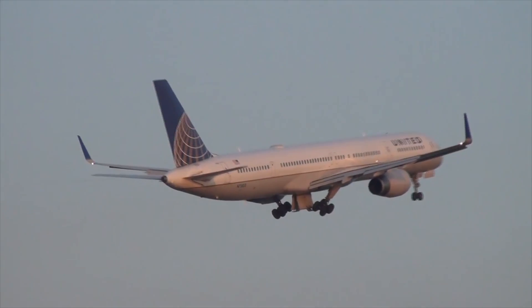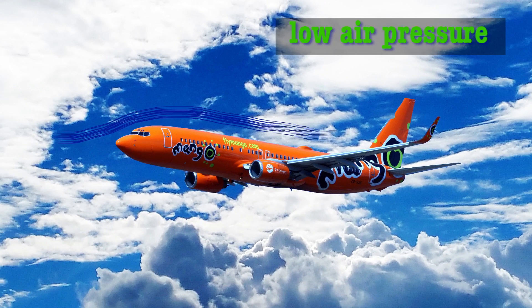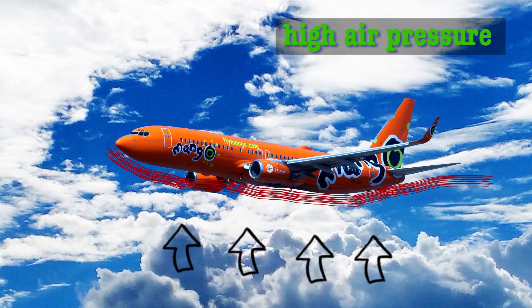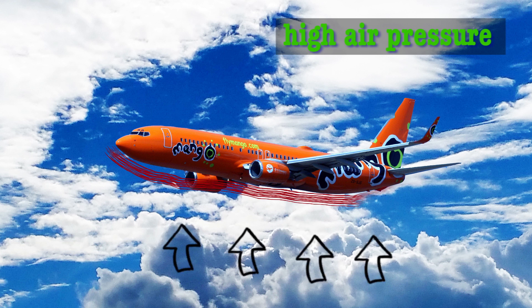An obvious one is lift. The airplane is shaped in such a way that the air flows and moves around the wings. The strength with which that happens is strong enough to push the plane upwards.